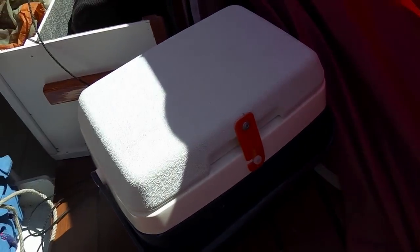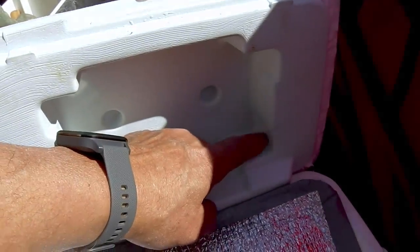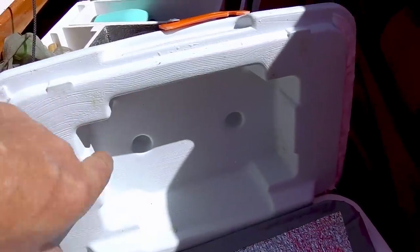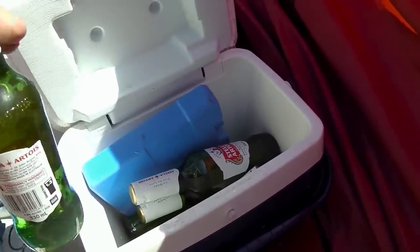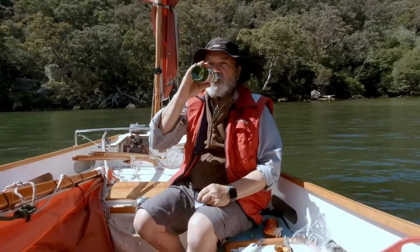So the moment of truth - I had an icebox hack which I saw on YouTube. Basically iceboxes and eskies, as we call them in Australia, often don't have anything in the lid - they're just filled with air. So I've drilled a few holes and filled it with builder's foam to give it more insulation, and made a makeshift latch to keep it shut. So hopefully it's kept some beers cold. Still feels cold to me. That's really cold - really good.